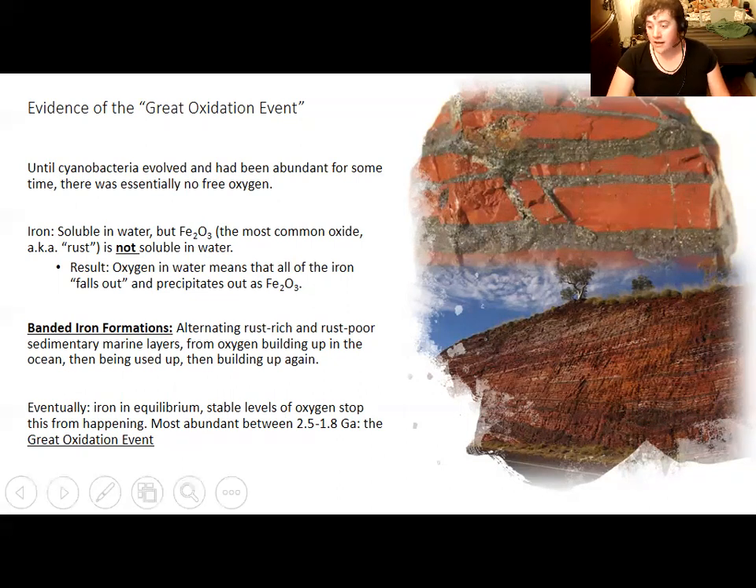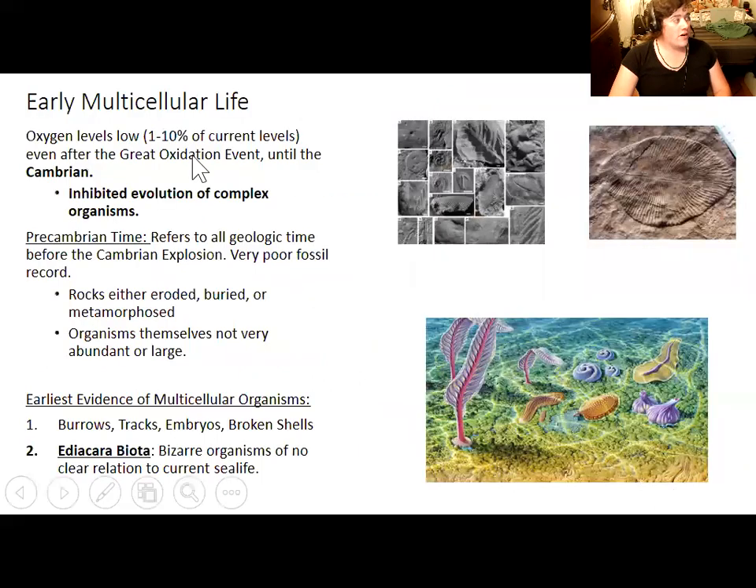Even after the Great Oxidation Event, oxygen levels were still between 1 and 10% of their modern levels. Oxygen seems to have reached levels comparable to modern times around the Cambrian period — around the Cambrian explosion. It doesn't seem like a coincidence that a big radiation of complex life and the appearance of many modern animal groups occurs precisely when oxygen levels went up.